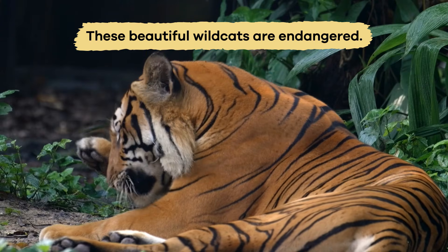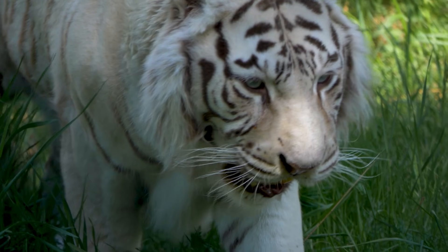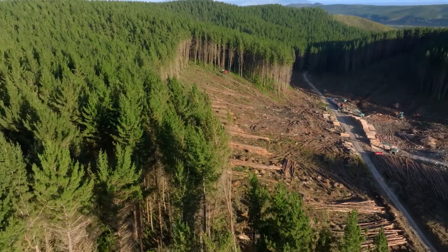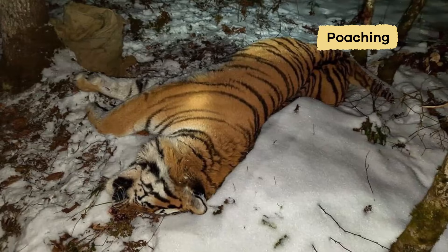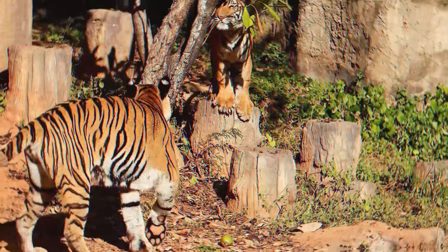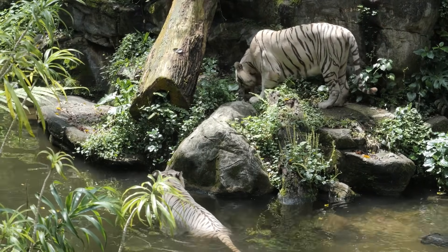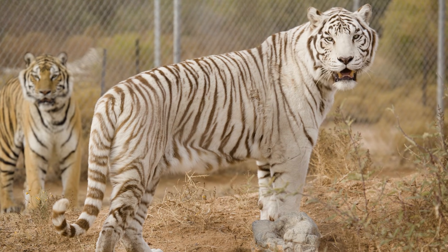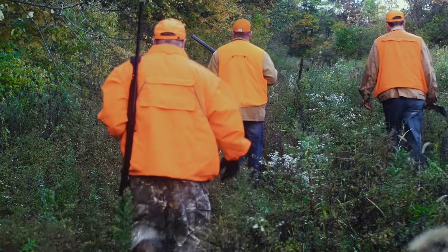Sadly, these beautiful wild cats are endangered, which means there are not many left in the wild. Their homes are being destroyed by people cutting down forests, and some people hunt tigers illegally — this is called poaching. Today, there are only a few thousand tigers left in the wild. But the good news is that scientists and wildlife helpers are working hard to protect them by saving their habitats and stopping poachers.